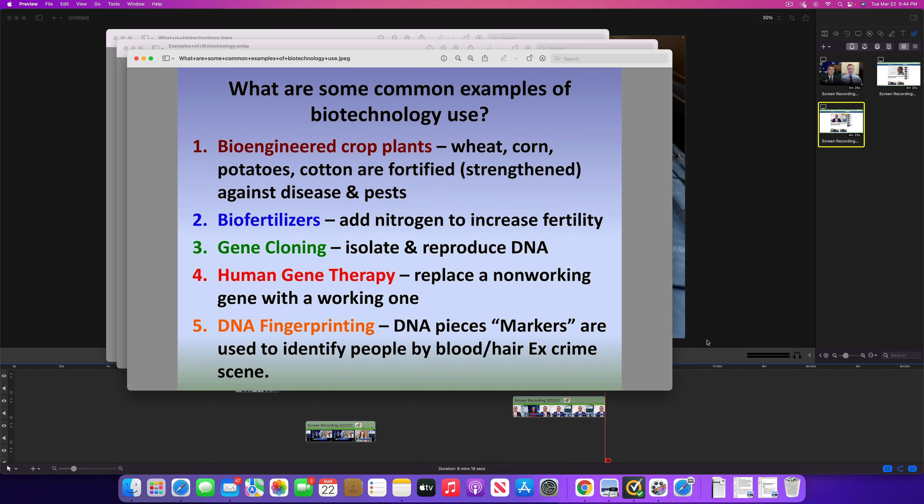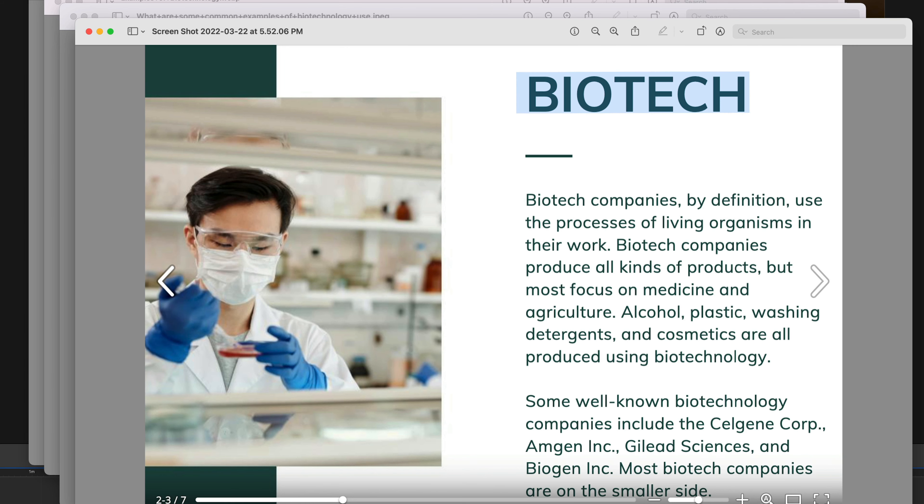The second question: how does biotechnology differ from pharma or pharmaceutical companies? The differences are actually significant. Biotech companies, by definition, are using the processes of a living organism to do their work. They might be making things such as alcohol, plastic, washing detergents, or cosmetics — those are all made by biotechnology. But really, the big one when you're investing in this subcategory is going to be healthcare types of biotechnology.